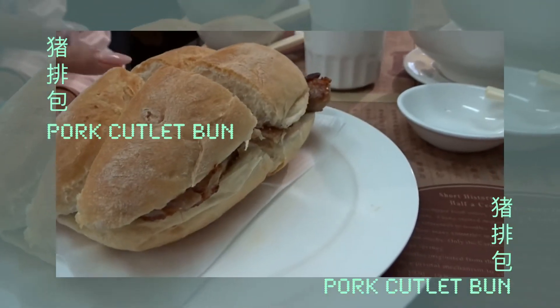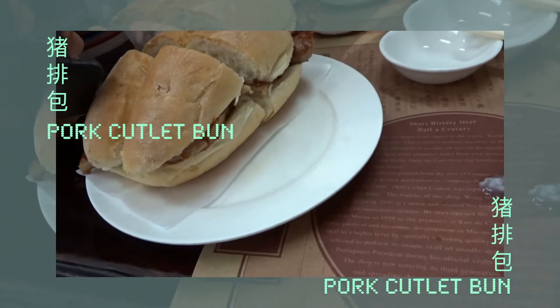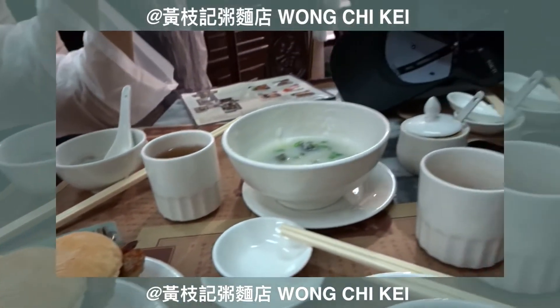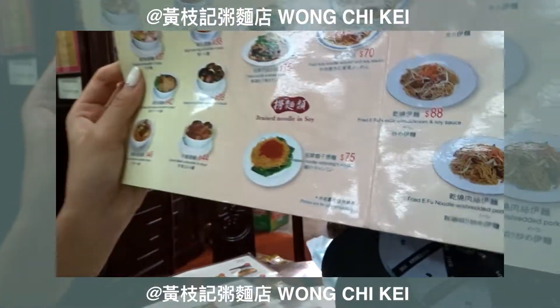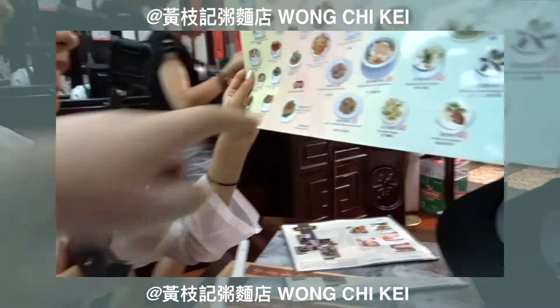Pork cutlet bun! She was looking at the menu, and this is like a significant Chinese dish. He was like, 'Oh look, it's very significant, we have to get this.' So we're getting that.